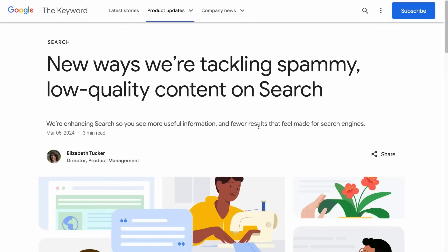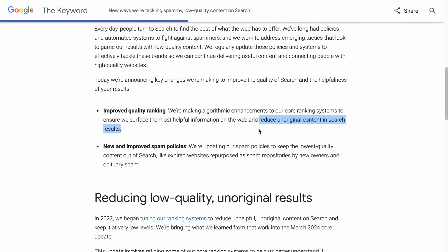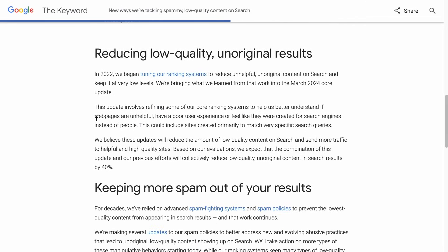This update is primarily targeting sites Google thinks are spammy and low quality. But what exactly does spammy and low quality mean? They want to reduce unoriginal content in search results, and they further explain that low quality content means web pages that are unhelpful, have a poor user experience, or feel like they were created for search engines instead of people. This could include sites created primarily to match very specific search queries. It is interesting that they include poor user experience in the context of low quality and unoriginal results.